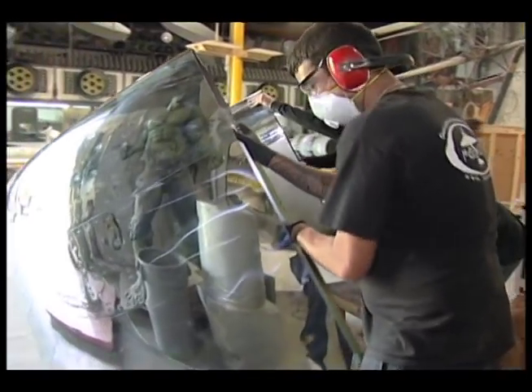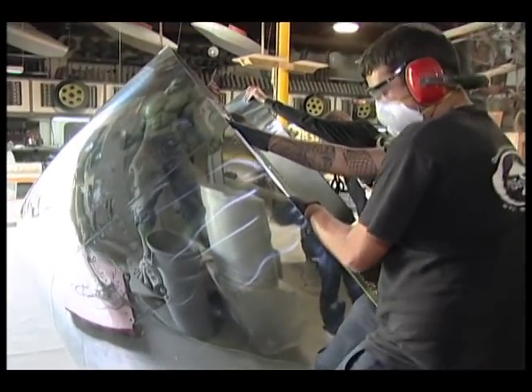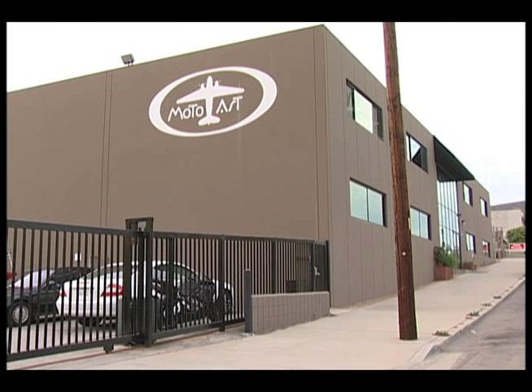Today, MotoArt has about 20 employees and its popularity is soaring. But getting the business off the ground a decade ago wasn't so simple.